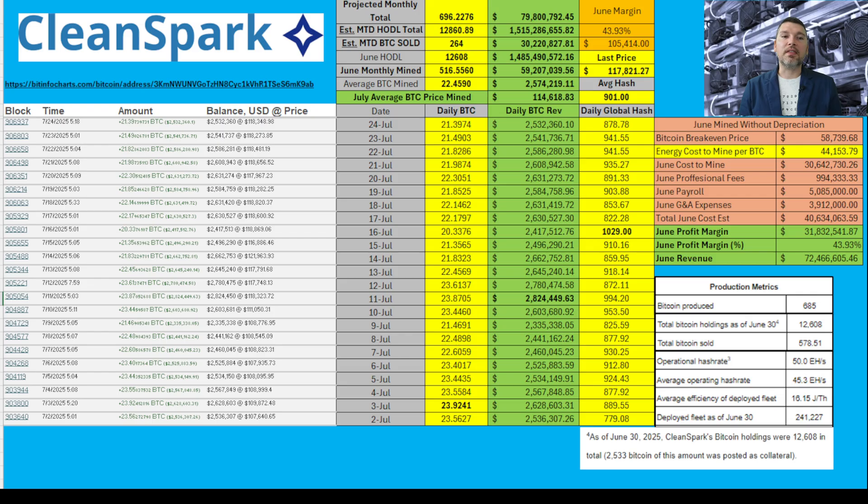Looking at the projection, I do think they'll get about $79,800,000 for the month of July in terms of revenue mined. This number could fluctuate a little bit. The company has been using a covered call strategy in order to generate some additional premiums. The price of Bitcoin has been fluctuating between about $116,000 and $120,000 in the past few weeks. The average Bitcoin price mined is only $114,000 because at the start of July it was trading around $107,000–$108,000 and didn't hit $110,000 until about July 10th. I think they're having an excellent month and we're going to see some pretty juicy premiums for them.